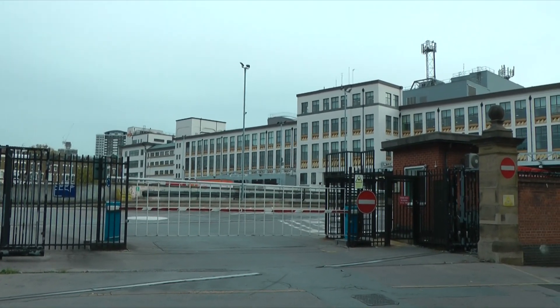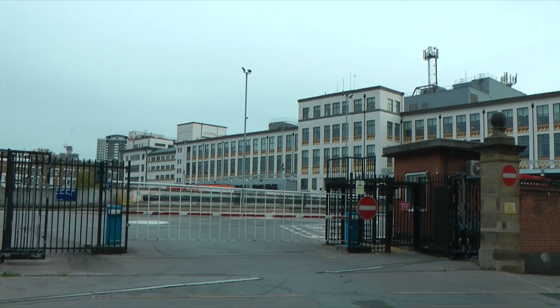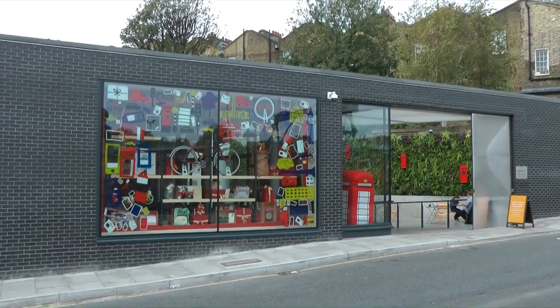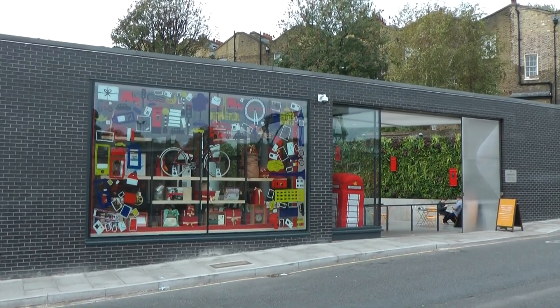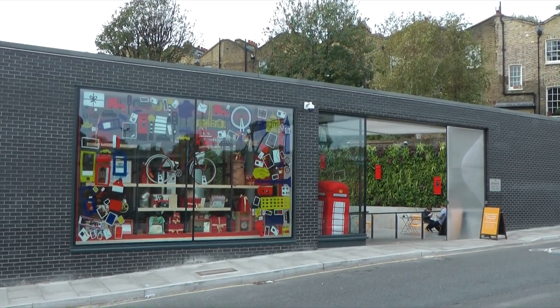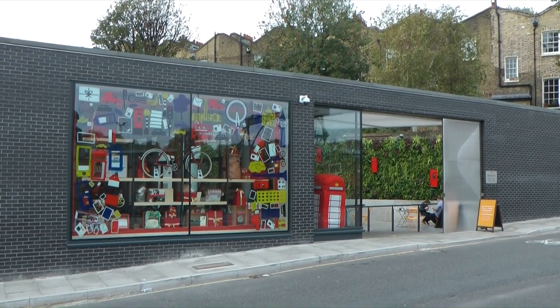Well, the Postal Museum is just behind me, and that's the entrance to Mount Pleasant. And there it is. I think it's £14.15 for the exhibition and Mail Rail. I've got my Royal Mail badge — I don't think I'll get in for free.